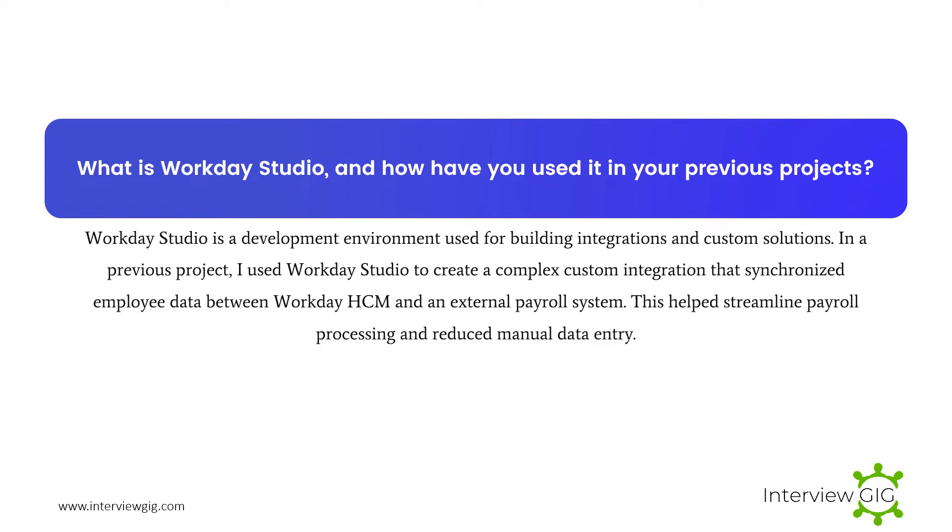What is Workday Studio, and how have you used it in your previous projects? Workday Studio is a development environment used for building integrations and custom solutions. In a previous project, I used Workday Studio to create a complex custom integration that synchronized employee data between Workday HCM and an external payroll system. This helped streamline payroll processing and reduced manual data entry.